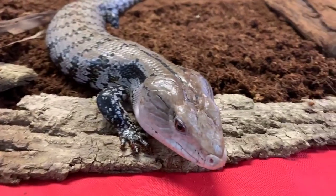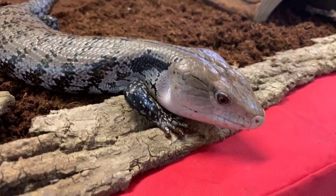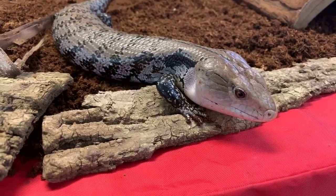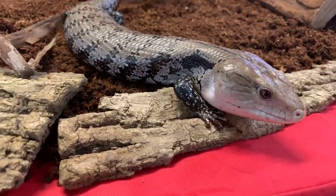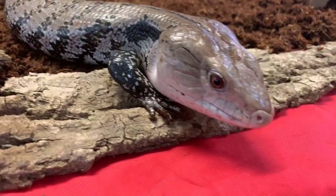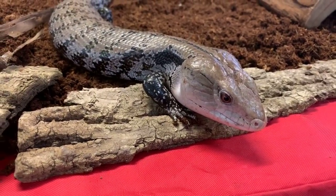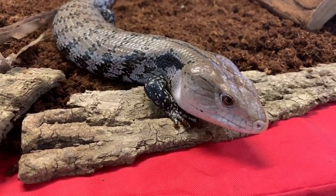Sidney is from Australia, so we won't find him here in Pennsylvania. Sidney is native to places like coastal Australia, mostly on the east coast. He's going to live in grassland areas — lots of scrubby grassland where he's going to blend in and camouflage really well. He's also going to live in forests and other kinds of even desert-like habitats. These guys are really great at surviving in a variety of habitats.